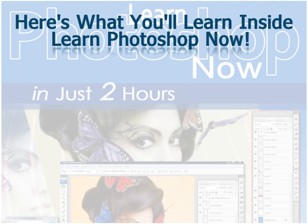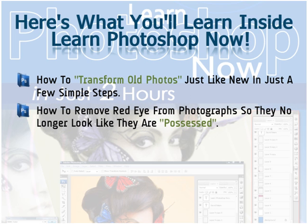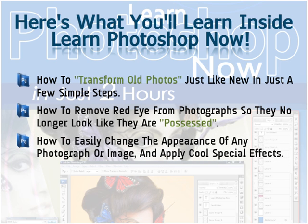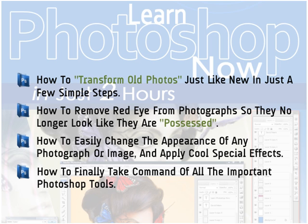So what is included in this incredible Photoshop package? Here are just some of the things you will learn inside Learn Photoshop Now: how to transform old photos just like new in just a few simple steps; how to remove red-eye from photographs so your friends and relatives no longer look like they're possessed; how to easily change the appearance of any photograph and apply cool special effects effortlessly; how to take command of all the important Photoshop tools like the text tool, paint bucket, lasso, magic wand, gradient fill, layers, effects, and much more — and start using Photoshop like a pro.